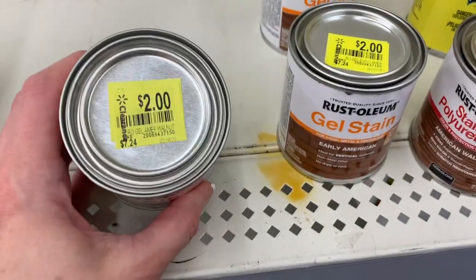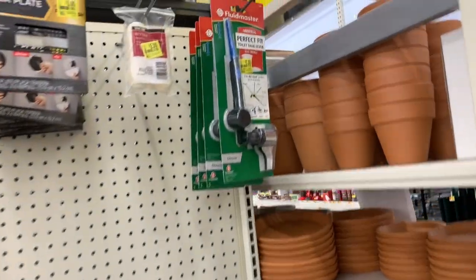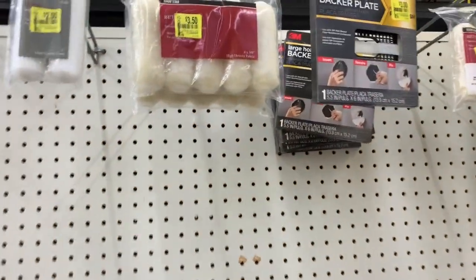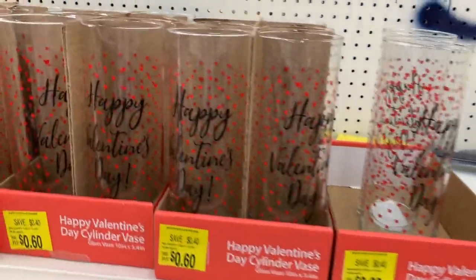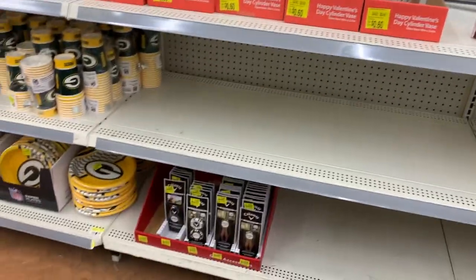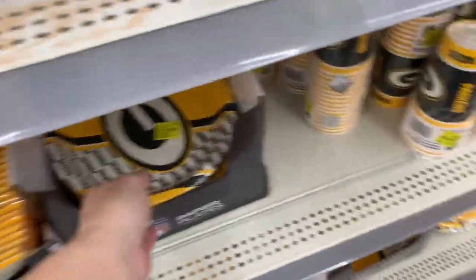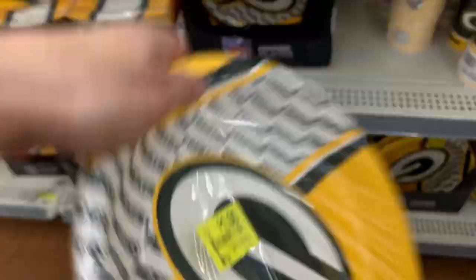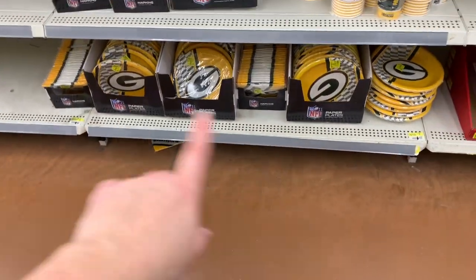We have a two-dollar gel stain by Rustoleum, Goof Off for $3.50 down from $6.97, some paint brush rollers, sixty-cent Valentine's Day vases, and some Green Bay Packer items — cups and napkins — all for just a dollar, originally $3.97.